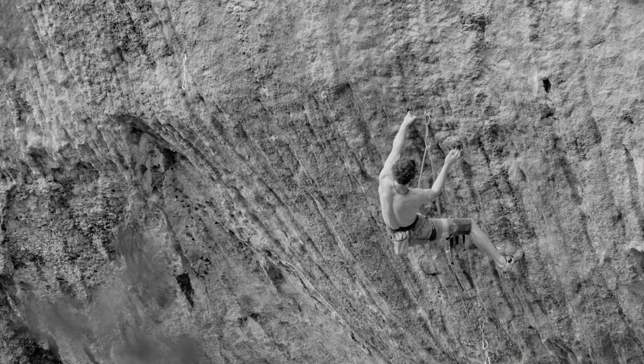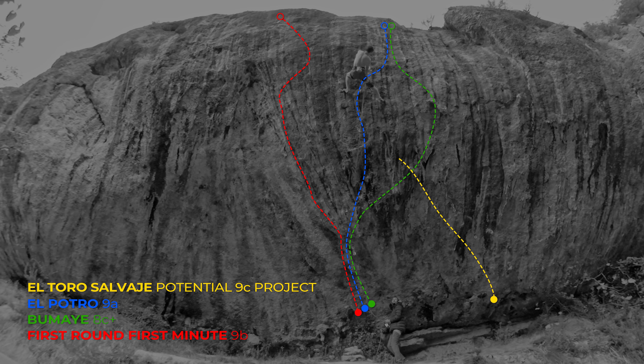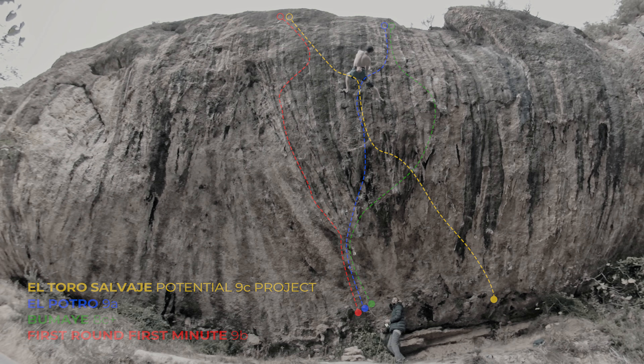Interestingly, to the left you can see the top crux of First Round First Minute 9b, including the infamous mono move. What would be interesting would be to start in El Potro, or even adding the first 8c boulder problem more to the right, and linking all of this into this mono move — doing the crux of First Round First Minute after all of this — which could be a very futuristic line, 9c in my opinion.